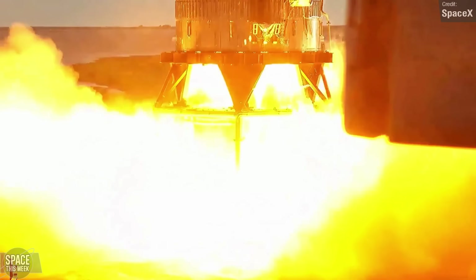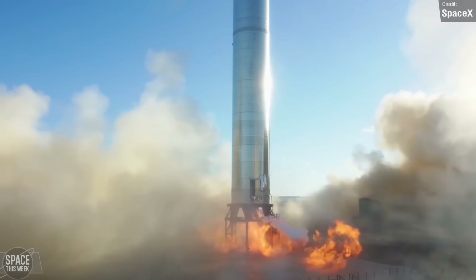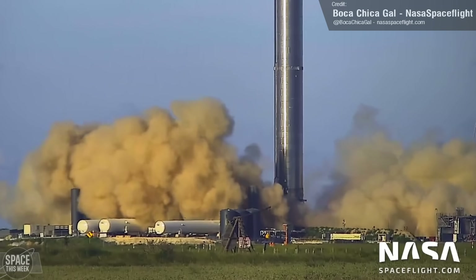Booster 3 did a triple engine static fire on a suborbital pad way back in the day, so I guess it's not entirely out of the question for some point in the future. Though at the same time, I'm not really sure if SpaceX have much to gain from single engine tests at this point.